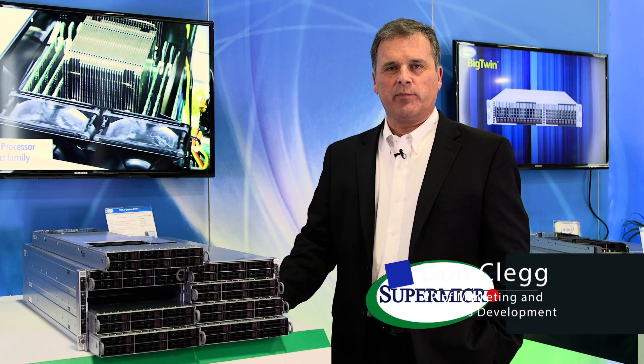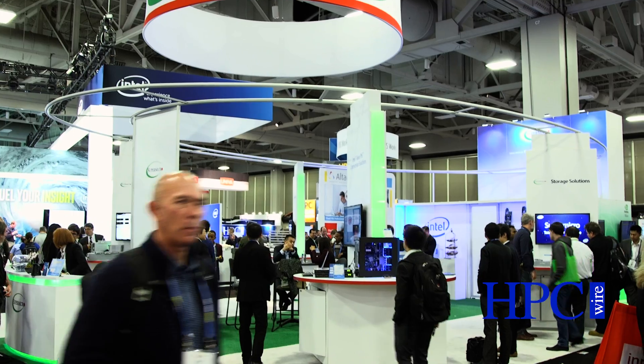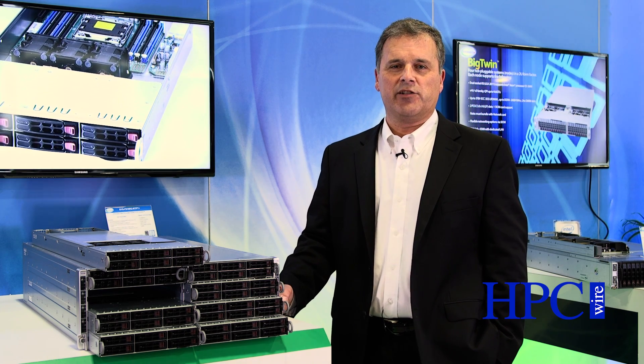Hi, my name is Don Clegg. I'm Vice President of Marketing and Business Development at Supermicro. Welcome to Supercomputing 2016. We're here at Supermicro. Without question, we do have the deepest and widest variety of products — server, building block, portfolio solutions — and we're really excited to show you a few.